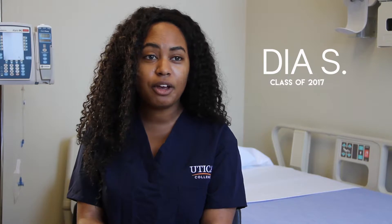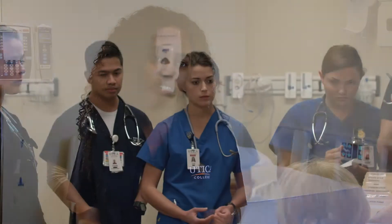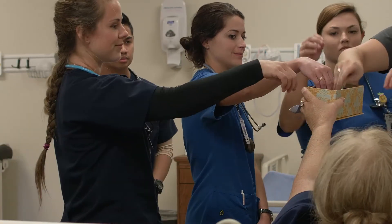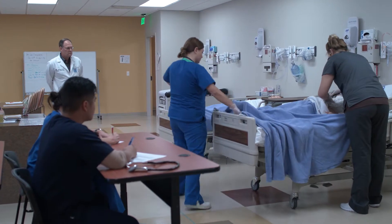For your first clinical rotation you probably feel really unprepared just because you're so overwhelmed. It's your first time in that position in a hospital, taking care of someone. But when you actually get there and start doing things, you realize that you've already learned a lot. The first day you meet with your group and have a pre-conference, then your clinical instructor assigns you to a patient that usually matches what you're learning in school.